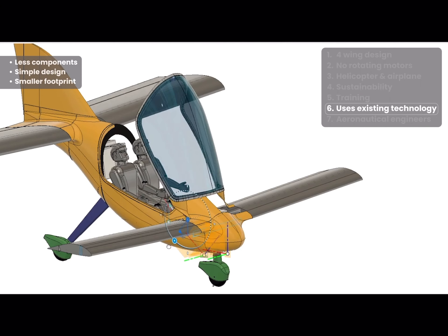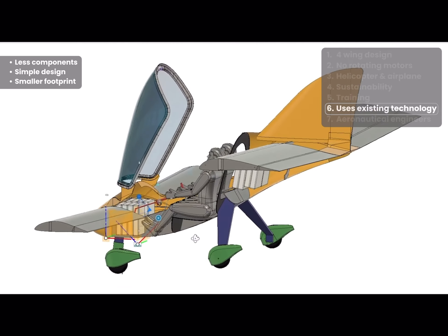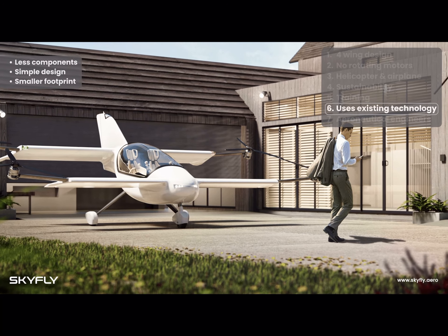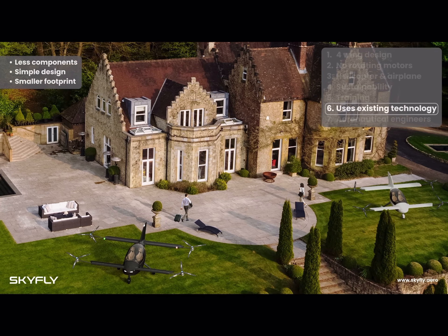The four wings give the Axe a much smaller footprint than most other eVTOL designs, especially those with two large wide wings and rotating motors. This enables the Axe to fit in your garden or on your driveway, meaning owners can keep their Axe at home without needing to pay for expensive hangarage at an airport.